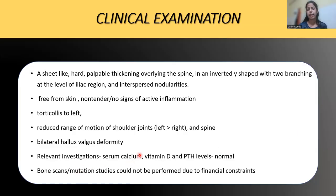Other relevant investigations like calcium, vitamin D, and parathormone were all within normal limits. Bone scans and mutation studies could not be performed because of financial constraints.